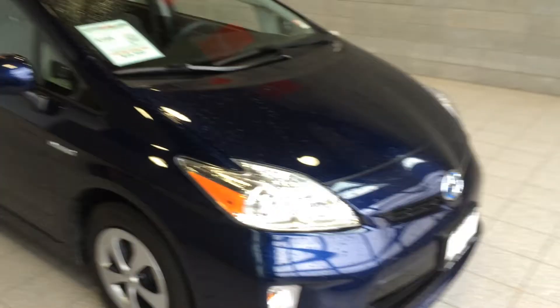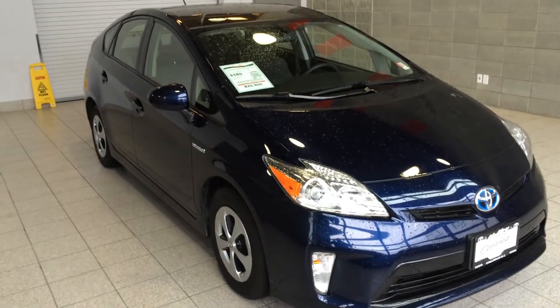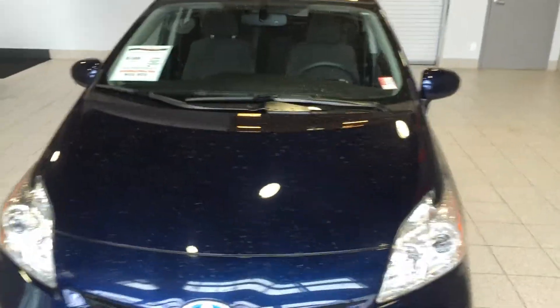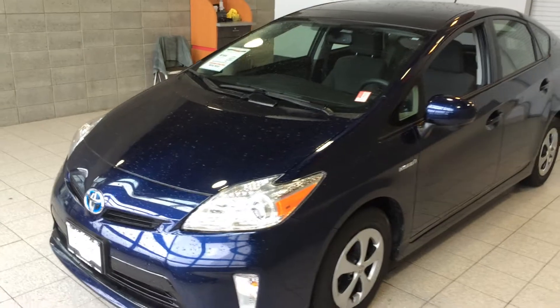So again, this is a 2013 Prius, stock number B1429. The car is a one owner — it was actually bought in the Vancouver area and purchased new with the Toyota extended warranty, so it does have extended warranty coverage till 2018. Feel free to contact us for exact dates on that.